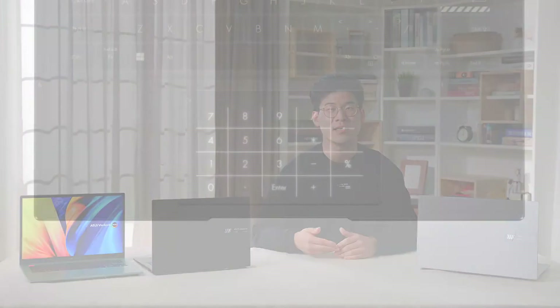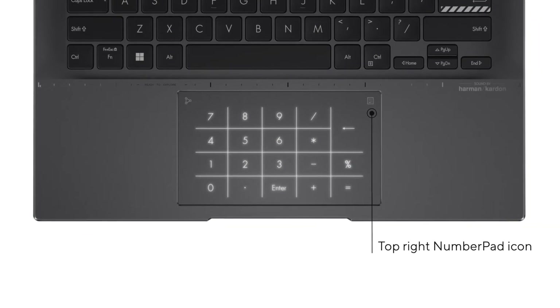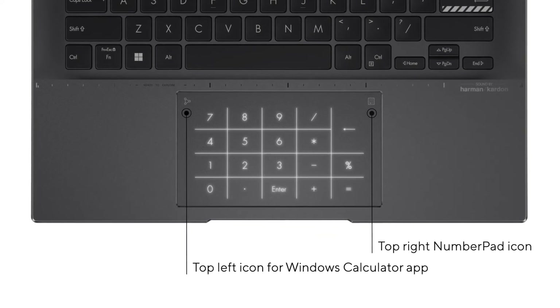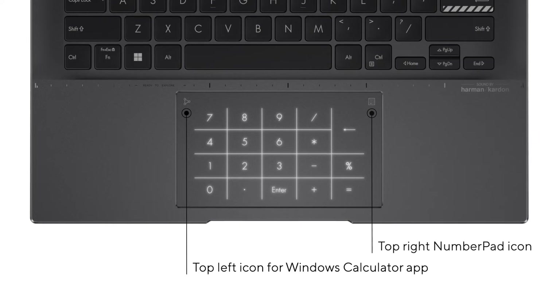Whether working in spreadsheets or any sort of data entry work, the NumberPad 2.0 maintains the compactness of the device. Simply tap the number pad icon on the top right of the touchpad to switch. You can also swipe from the top left icon in any direction to access the Windows Calculator app.